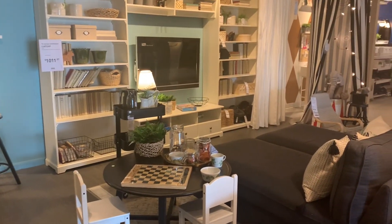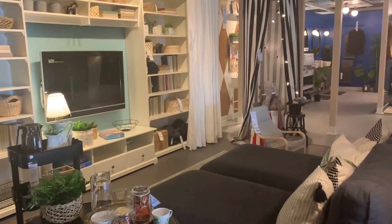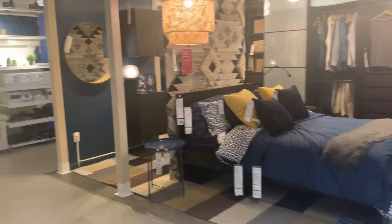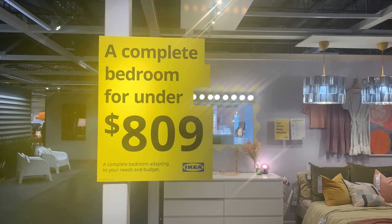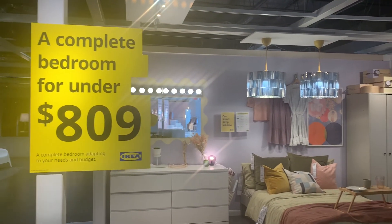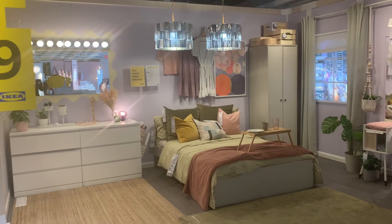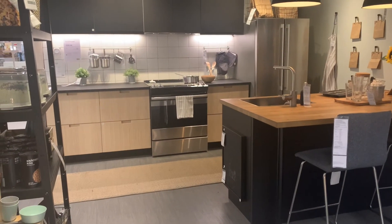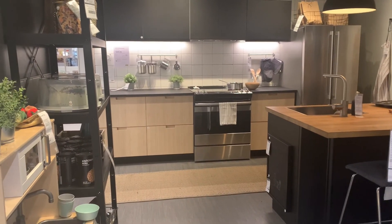If you're looking for affordable furniture and home goods, then IKEA is the place for you. Prices are very reasonable here, which is why IKEA is so popular in many countries. Their showroom is so nicely decorated, which gives you an idea of what you really need.